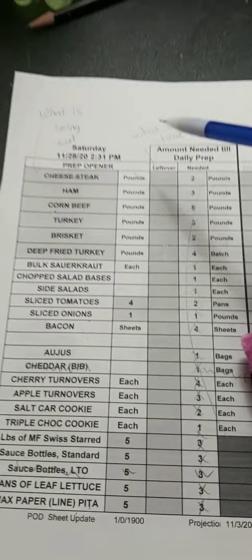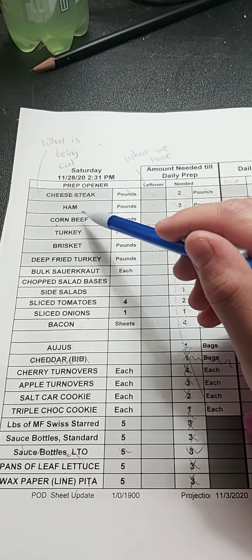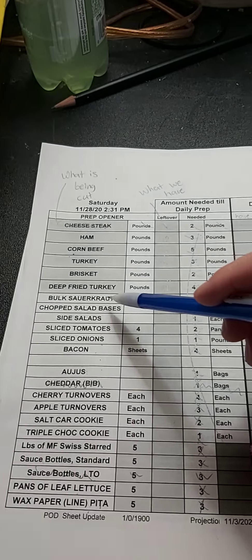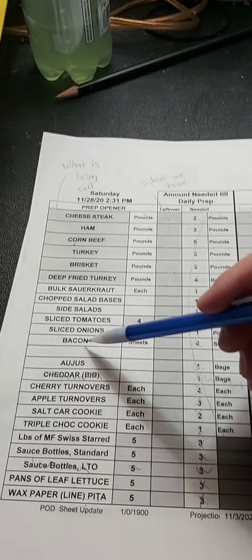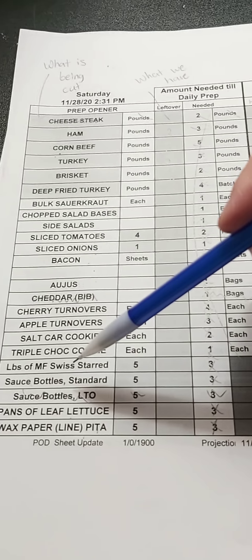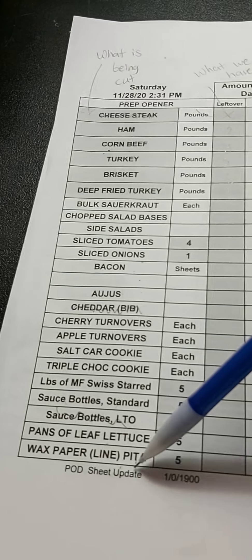As you can see we have many many items. We have ham, corned beef, turkey, brisket, defrayed turkey, sauerkraut, side salads, tomatoes, onions, bacon, au jus, turnovers, cookies, market fresh Swiss, sauce bottles, leaf lettuce, and pita.